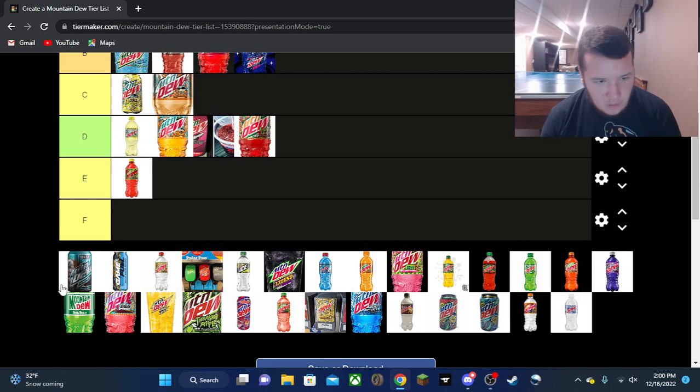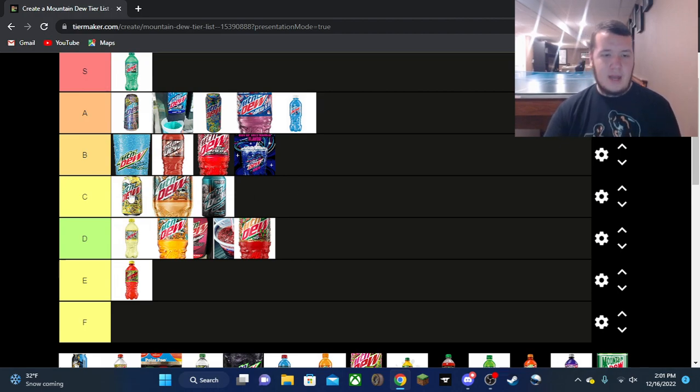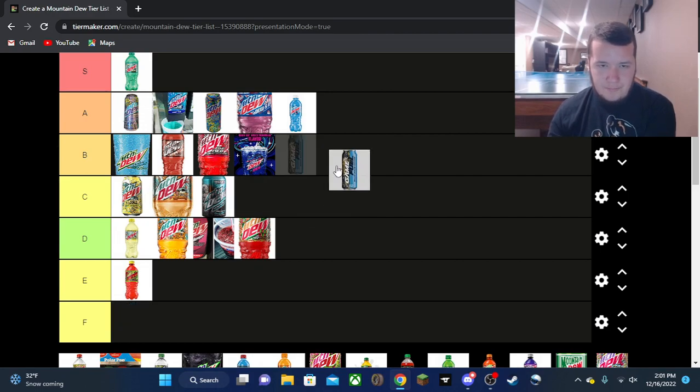Game Fuel — I did actually review the berry lime one, I think it was called Speedway. It's a Freeze-only one at Speedways now, but when I got it it was liquid. It was mid, C tier — very mid. Nothing else to say about that. The other Game Fuel flavor — the Courageous Sorbet — was also just mid. Nothing else to say about that one either.